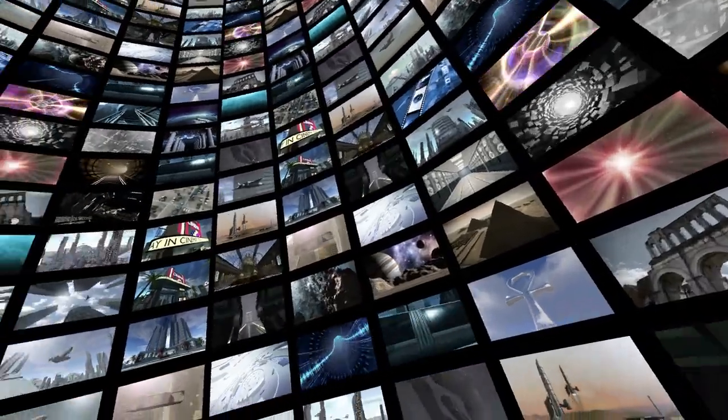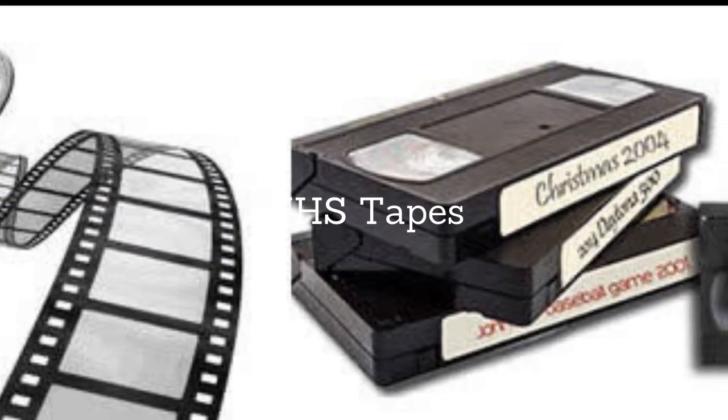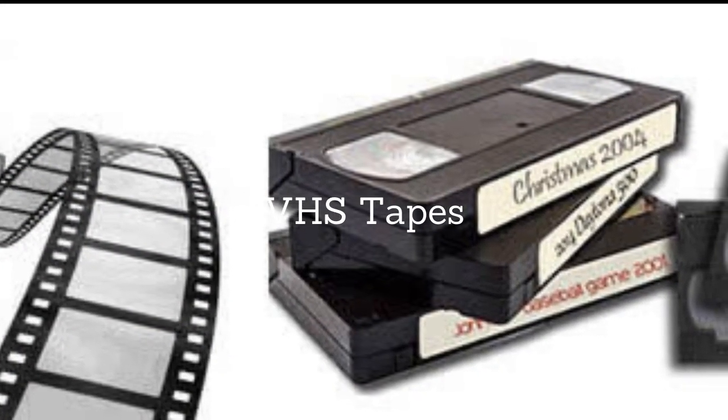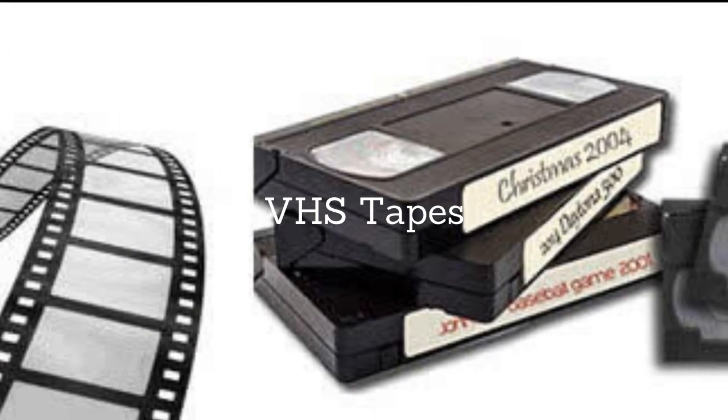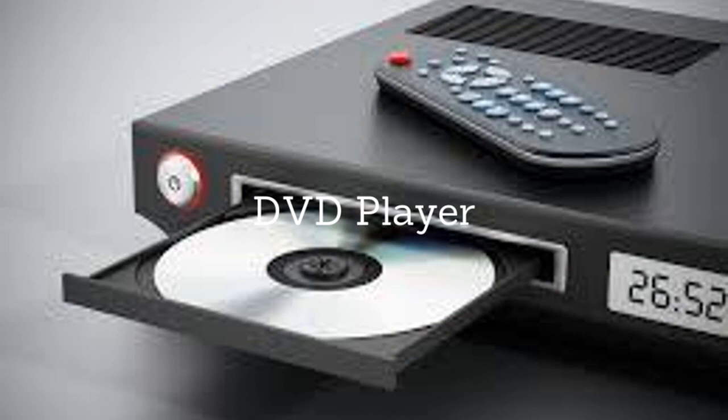In 2003, home video sales surpassed the box office. Home videos are pre-recorded videos sold or rented for home viewing. The term comes from the VHS period, when videotape was the primary way of on-screen viewing, but it has since spread to optical disc formats like DVD or Blu-ray.